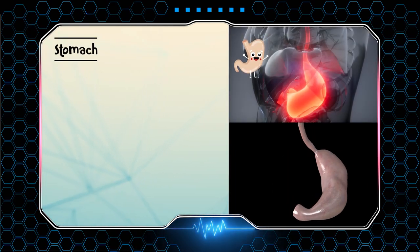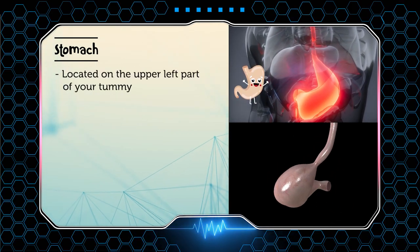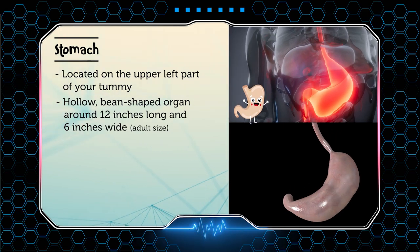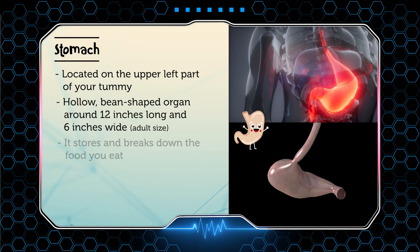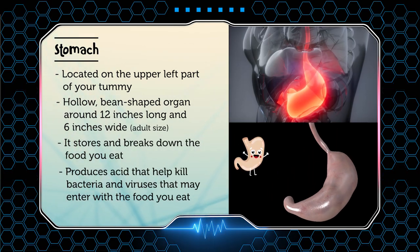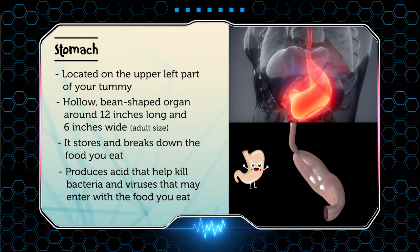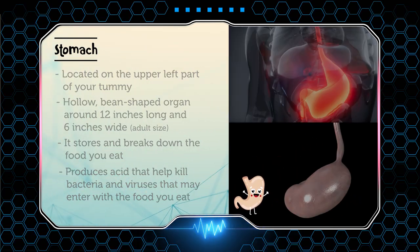Next is your stomach. The stomach is located on the upper left part of your tummy. It's a hollow, bean-shaped organ around 12 inches long and 6 inches wide. It stores and breaks down the food that you eat. It produces acids that help kill bacteria and viruses that may enter with the food that you eat.